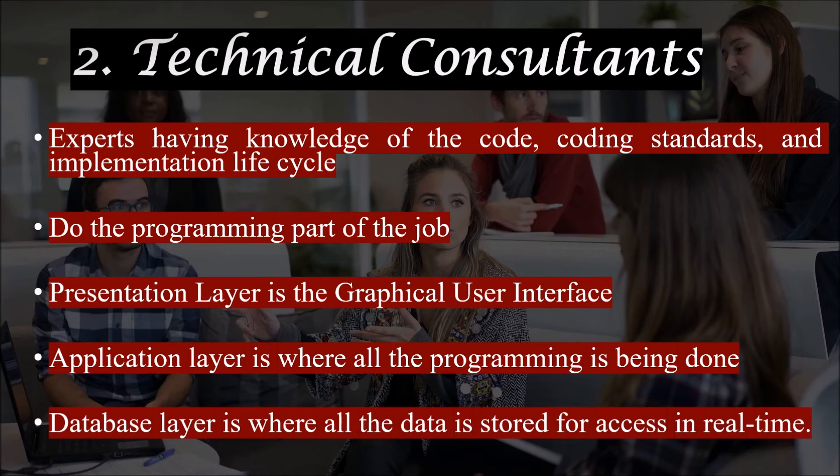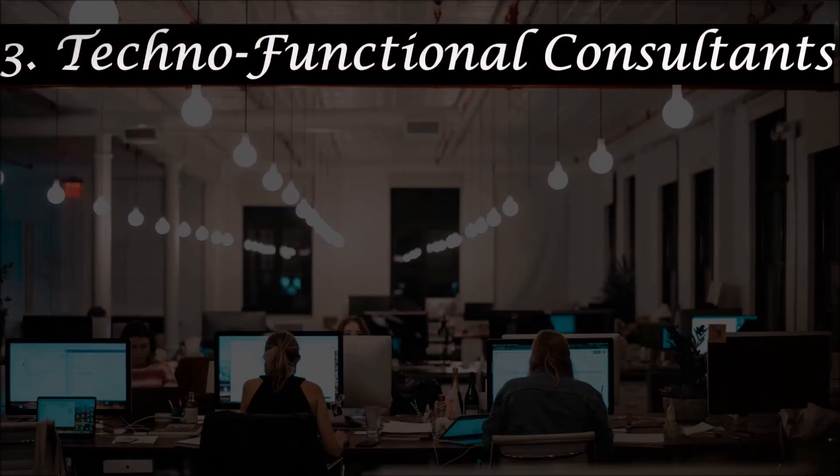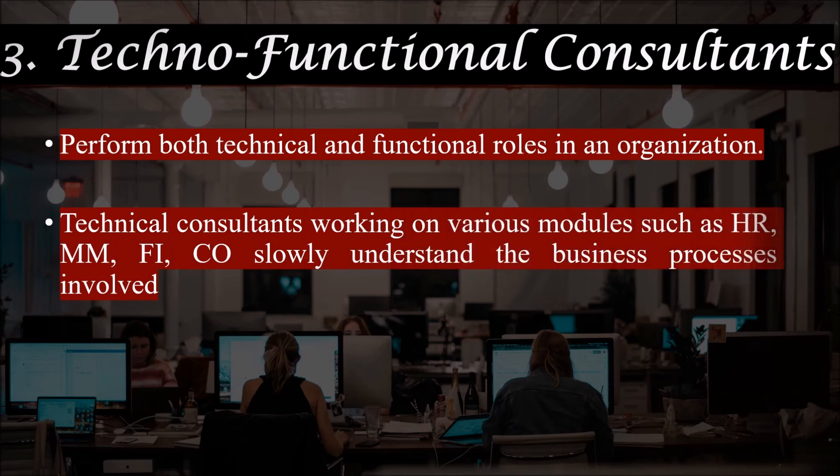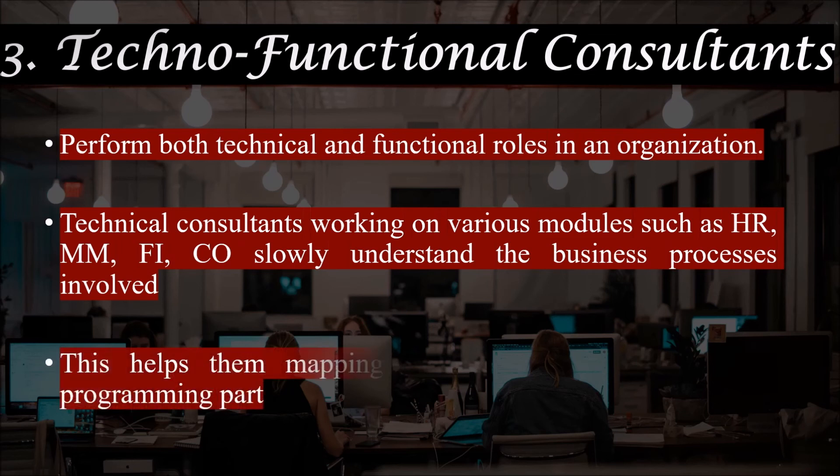Technical consultants typically have an educational background and experience in computer science, as IT experts, engineers, or software developers. Techno-functional ERP consultants form the third group of professionals who perform both technical and functional roles in an organization. Technical consultants working on various modules like HR and MM slowly understand the business processes involved, which helps them in mapping the process in addition to doing the programming part.